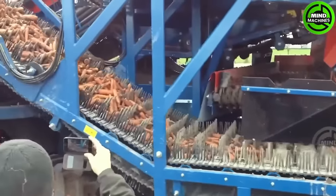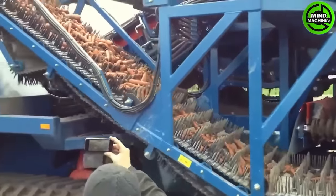The trailed carrot harvester will capture any farmer's heart as it effortlessly handles the toughest and dirtiest task of root harvesting.